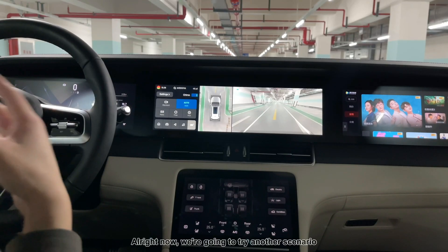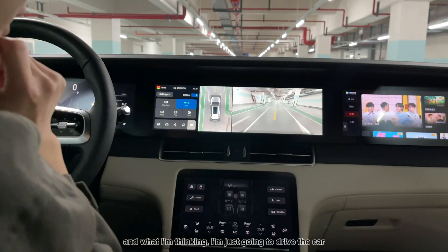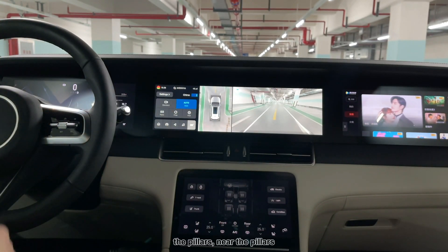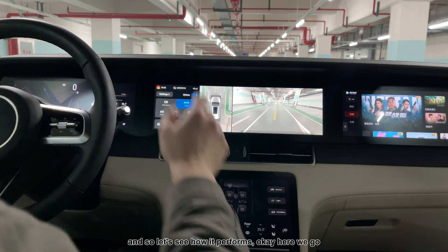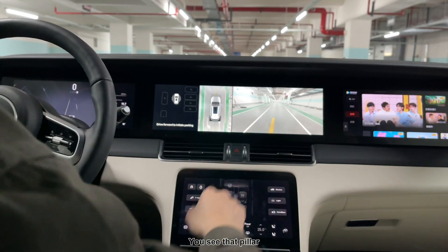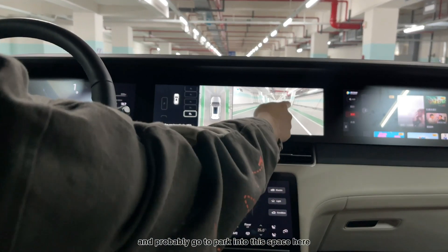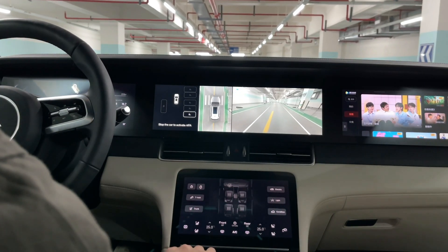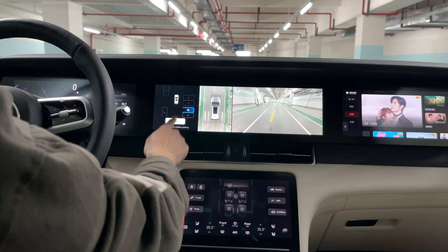Now we're going to try another scenario — you can see all these pillars. I'm going to drive the car near the pillars and see how it performs. The system detects a parking space near the pillar and announces 'stop the car to auto park.' We go to this spot and hit the start button.